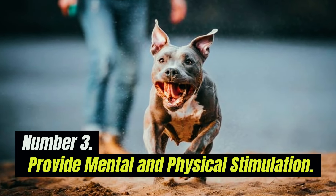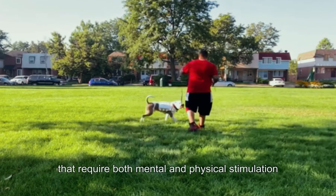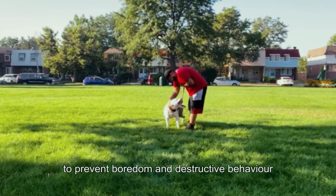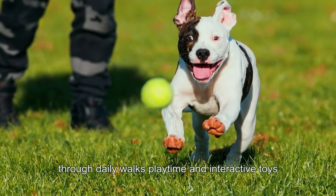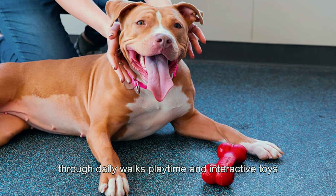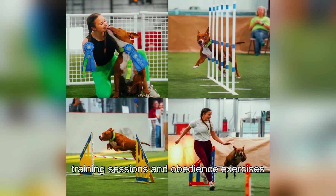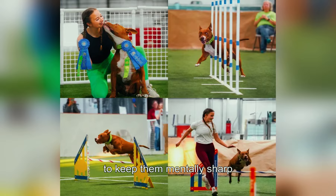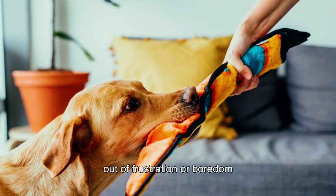3. Provide Mental and Physical Stimulation. Pit bulls are energetic dogs that require both mental and physical stimulation to prevent boredom and destructive behavior, including biting. Provide your pit bull with plenty of exercise through daily walks, playtime, and interactive toys. Engage their minds with puzzle toys, training sessions, and obedience exercises to keep them mentally sharp and less likely to resort to biting out of frustration or boredom.